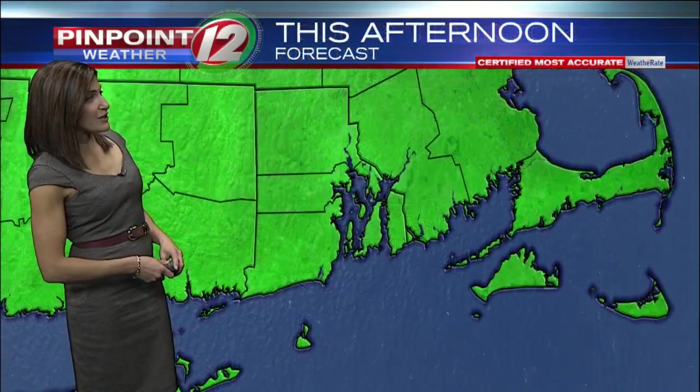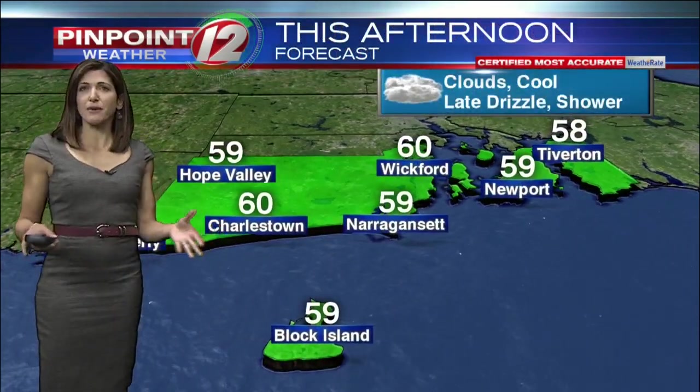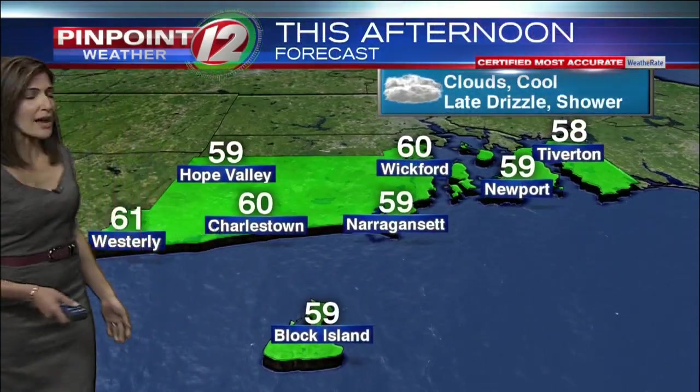By 9 a.m., clouds giving way to sunshine, rain moving offshore, and the afternoon on Wednesday looking very nice. The same can't be said for this afternoon — it's not terrible, but we'll see clouds and cool conditions, with some late-day drizzle and showers.